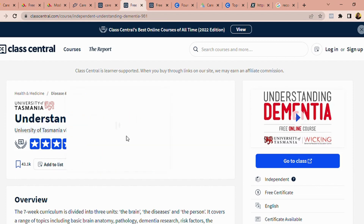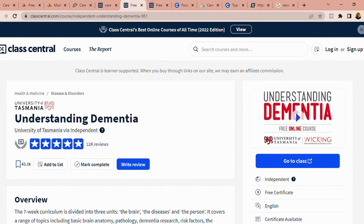Understanding Dementia from Class Central is taught by the University of Tasmania. Why is it important? Most of the clients you're coming to work with are elderly, and a good percentage of them have dementia. If you have on your CV that, aside from your Certificate of Care, you have Understanding Dementia from the University of Tasmania, that puts you at a better advantage — showing you have done a higher course and have more experience.